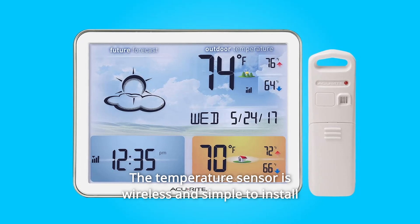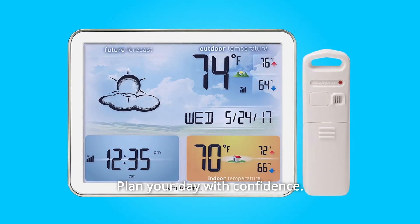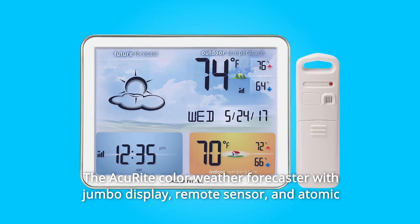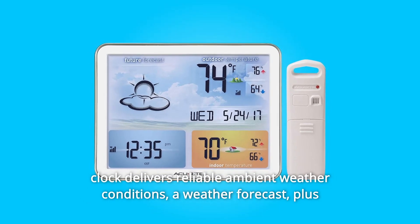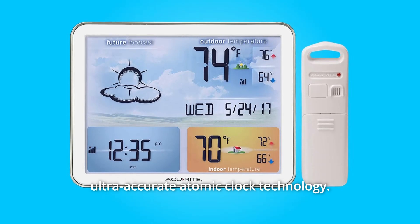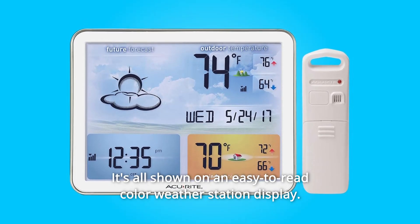The temperature sensor is wireless and simple to install with easy hanging options. Plan your day with confidence. The AkuWrite color weather forecaster with jumbo display, remote sensor, and atomic clock delivers reliable ambient weather conditions, a weather forecast, plus ultra-accurate atomic clock technology.